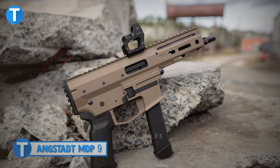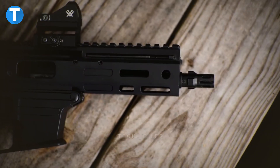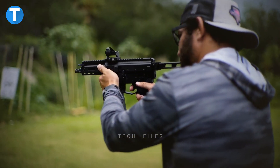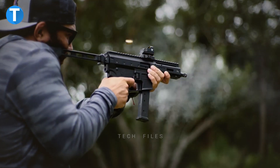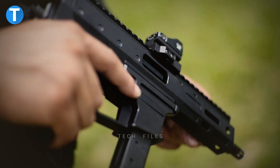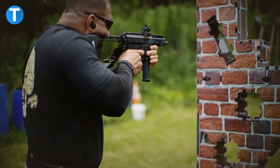MDP-9. The Angstadt Arms MDP-9 is a personal defense subgun designed to be extremely compact. It fires a 9mm round and accepts magazines designed for Glock pistols. Its roller-delayed action and ability to work with the AR-15 platform makes it the ideal personal defense gun for both trained professionals and well-prepared members of the general public.